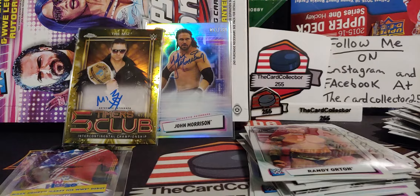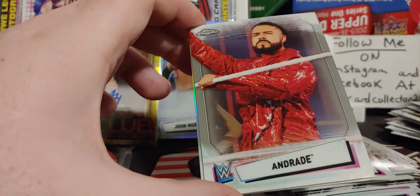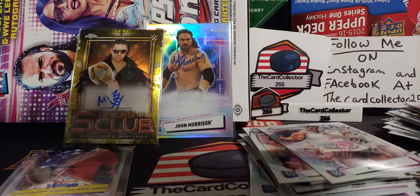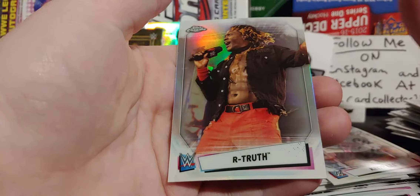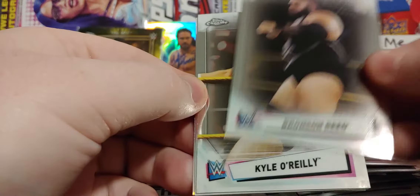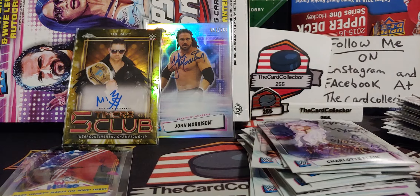Still looking for maybe a third auto. Corbin, Lashley, Andrade — now in AEW — and Keith Lee, now Bearcat Lee. We got Aliyah. Cameron Grimes, used to be Trevor Lee, Roderick Strong, and R-Truth refractor. Wouldn't mind pulling a one-of-one. Bronson Reed, Kyle O'Reilly, Santos Escobar, and a Charlotte Flair refractor. That's a good one — Charlotte Flair. We'll sleeve that one up.